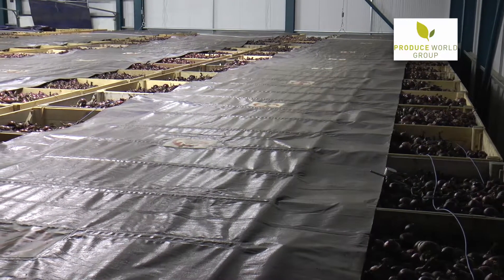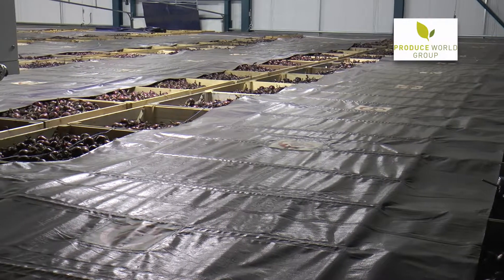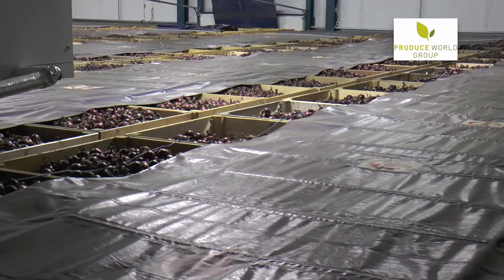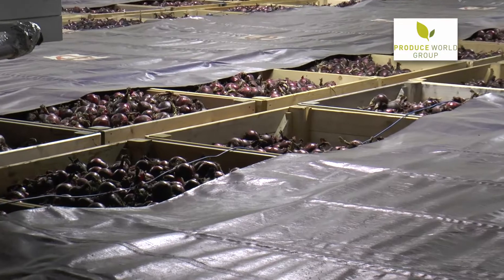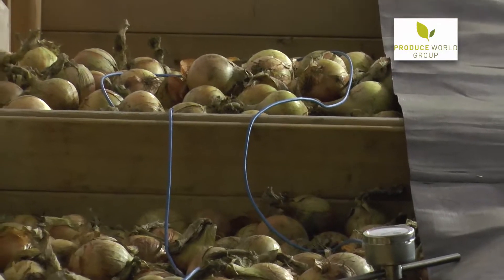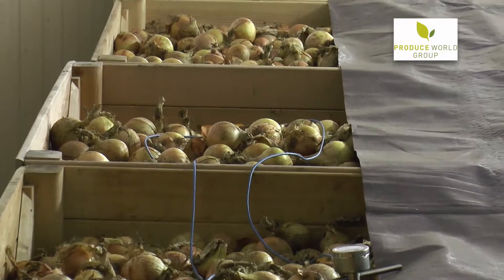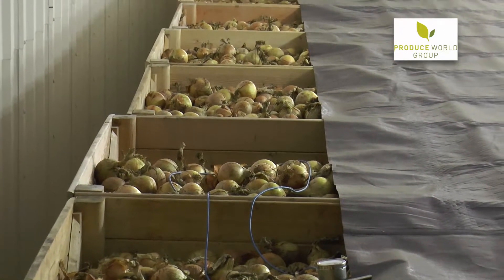We are currently growing as a group 20,000 tonnes. This one building represents about a third of our production, split roughly 60% brown onions and 40% red onions. We should be able to extend our season for at least three weeks at the end of the season. But more importantly, the quality of the produce coming out and the pack outs that we get as growers are much superior to the old bulk onion stores we were using in the past.